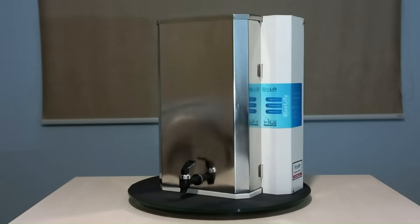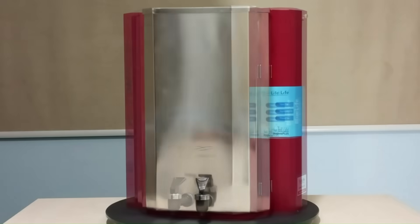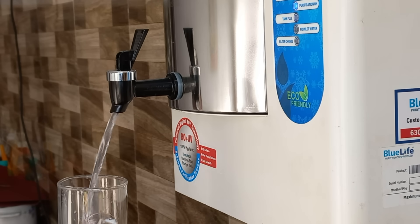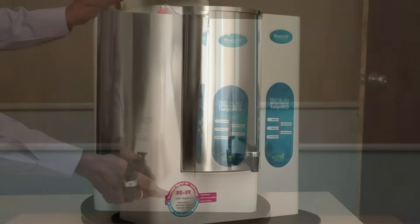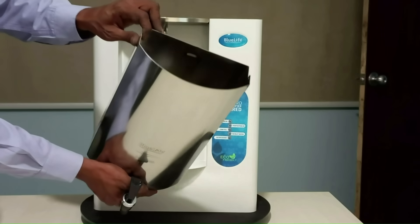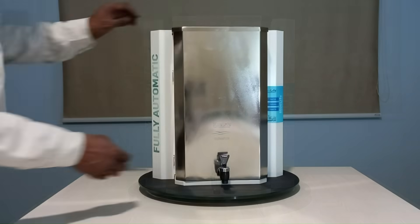Drinking water processed through nanofiltration is natural mineral rich and retains essential minerals. Interestingly, NF variants are available with 20, 40, 60, and 80% salt rejection rates, suitable for low TDS source water. Nanofiltration is the best suitable solution for low TDS source water, from 200 to 600 parts per million.